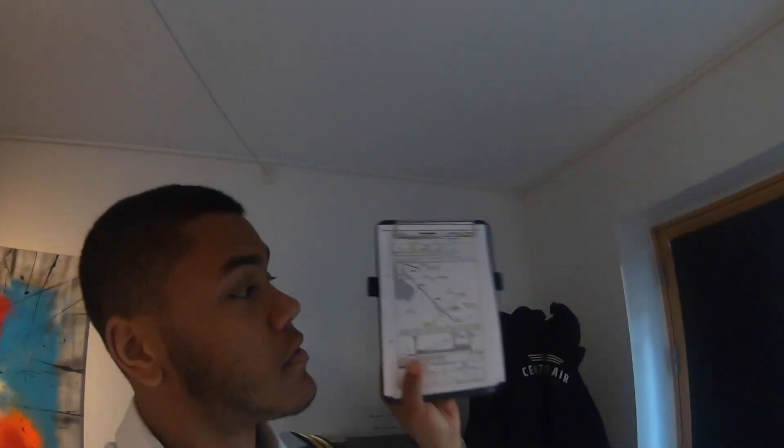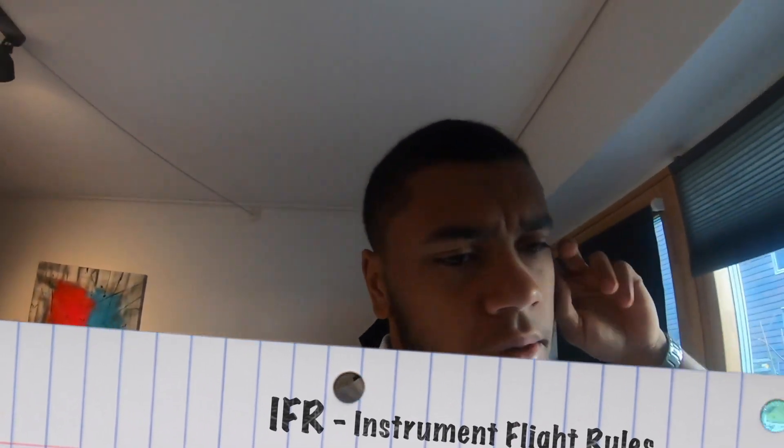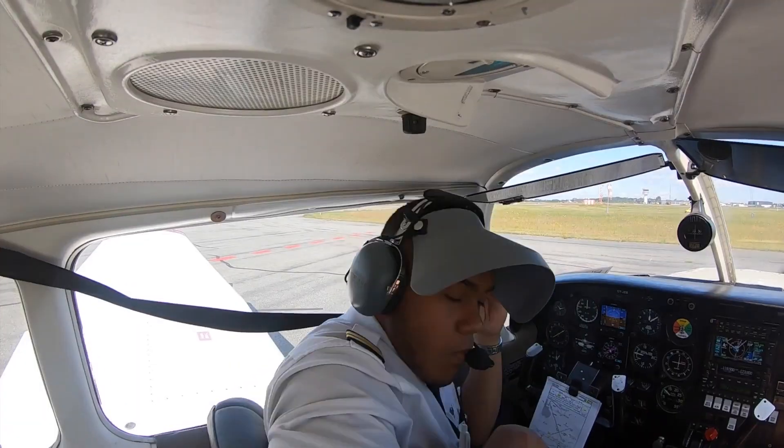Hey guys, today I am flying out to Ängelholm, Sweden on an IFR trip. This is a trip called supervised pilot in command, so basically I am the pilot in command and I will have an instructor next to me just telling me if anything is going to be unsafe. Come follow me and I'll try to take you along on what's happening.